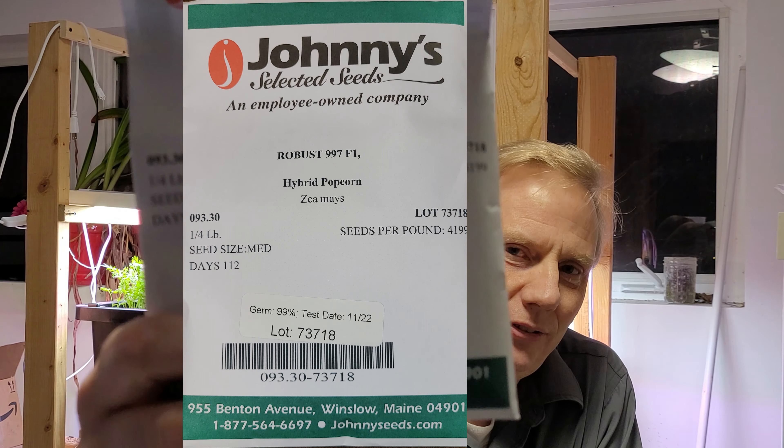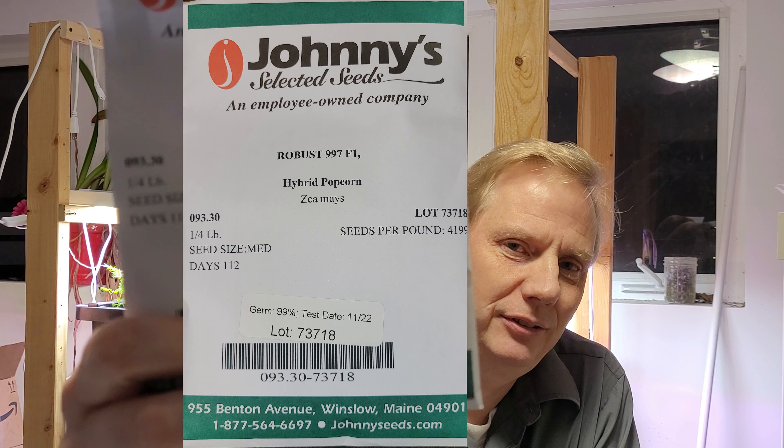The other thing I got, which I might be growing this summer, is some Robust 997 popcorn.